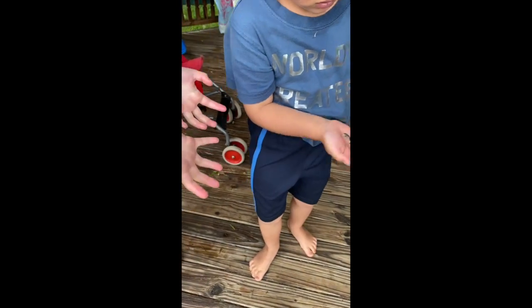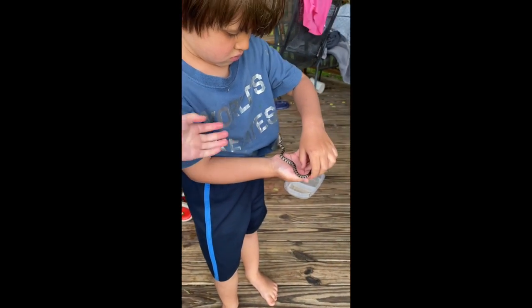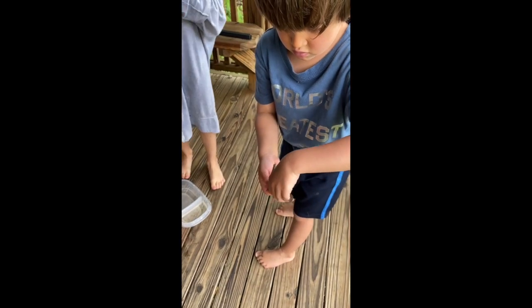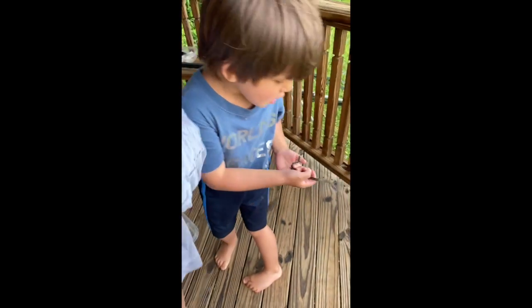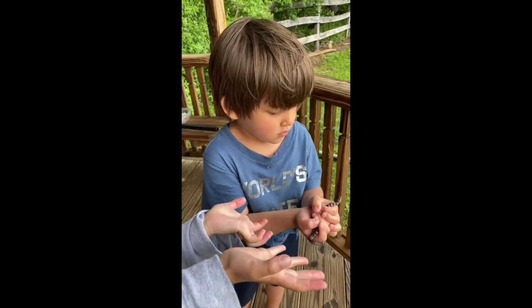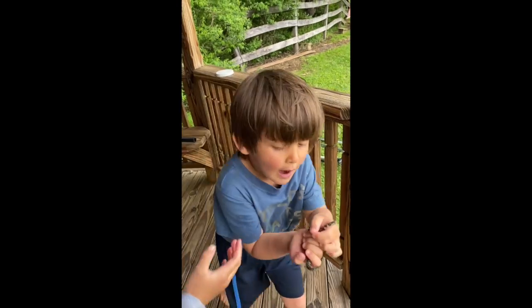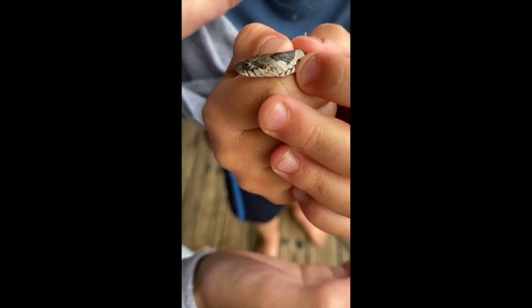It's a common water snake. They live in North America. Sky saw him in the water and he dunked — he swam and jumped in the water. We found him on the ground though, not even in the water. Can I hold it, mama? Look at this cute tongue!